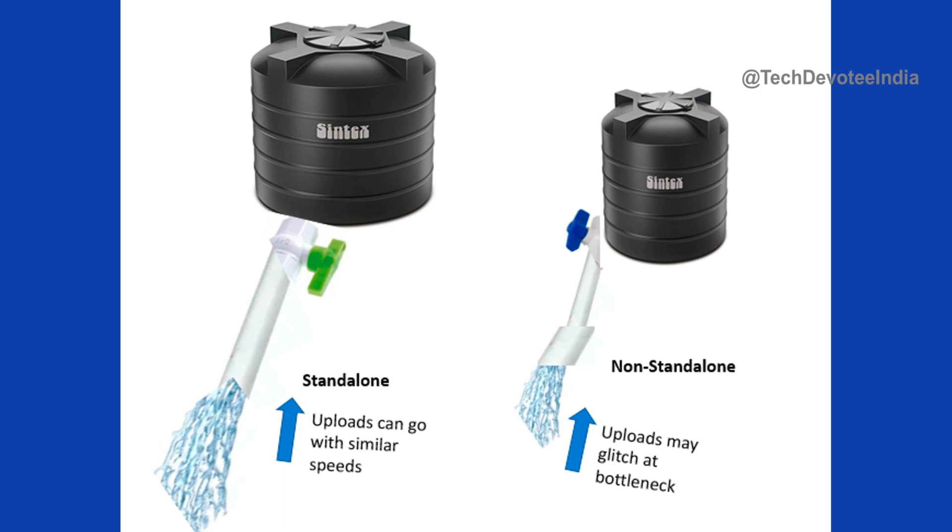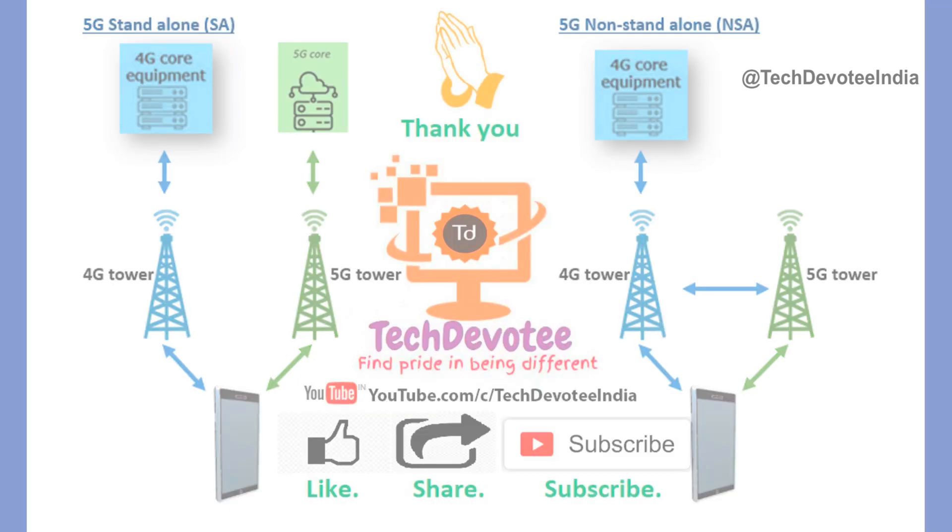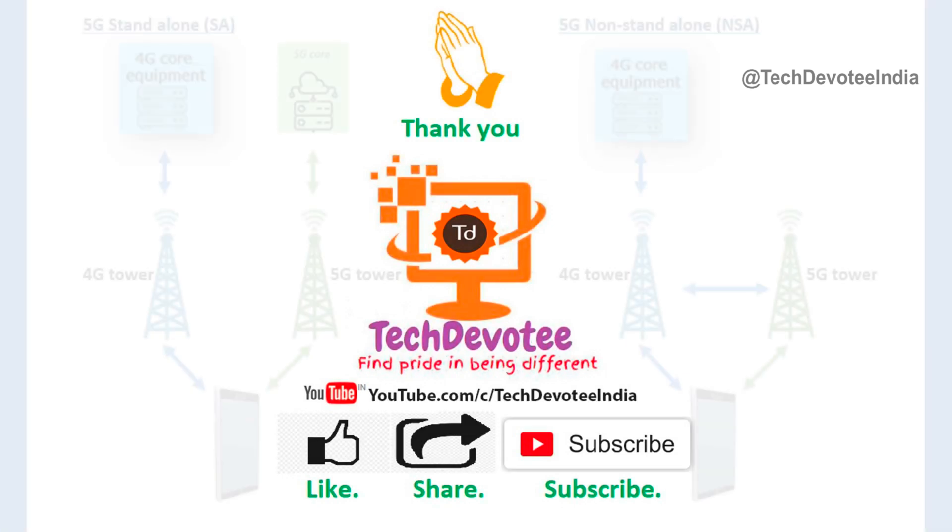As you know, technology is not this simple, especially networking. But I hope my simple illustration has given you the basic idea on the differences between Airtel and Jio 5G implementations. That's all I had for now. If you have found this video useful, please share it with your friends and family. Also, show your support by subscribing to my channel. This is TechDevotee signing off. Bye for now.